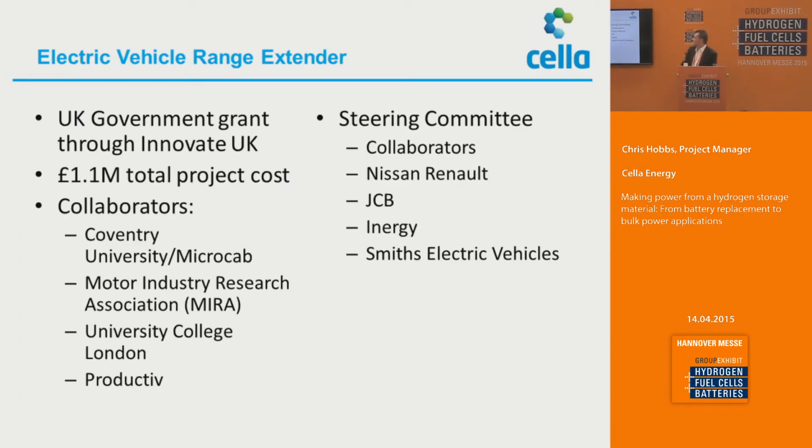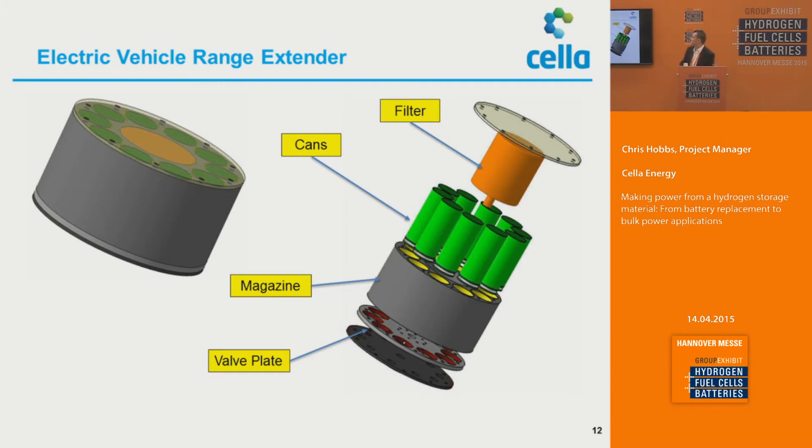This is leading to something called the Electric Vehicle Range Extender, which is a UK government grant through Innovate UK — a £1.1 million project cost with collaboration from Coventry University, Microlab, the Motor Industry Research Association in the UK, University College London, and Productive. The most important point is that the steering committee contains several very high-profile automotive organizations, showing great interest in the capability. This canister will deliver 200 litres of hydrogen when fully expended, and its weight is around 200 grams.